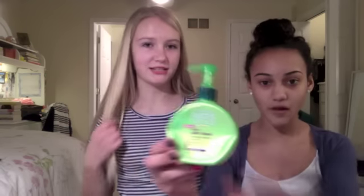All right, so this video is about products. So for me, I have really really curly hair, sometimes it gets kind of frizzy. And if you have curly hair or even wavy hair, because this product actually kind of straightens out my hair just a little bit, it's called Curl Calm Down by Garnier Fructis.